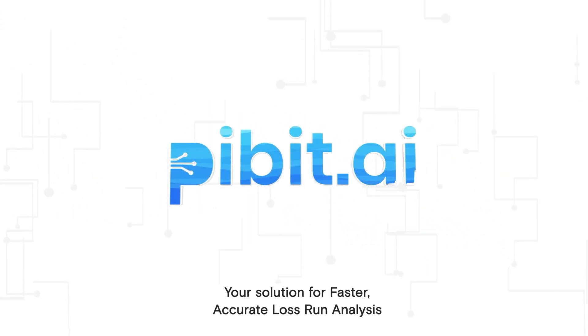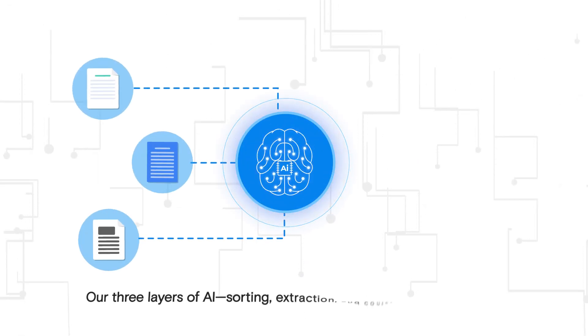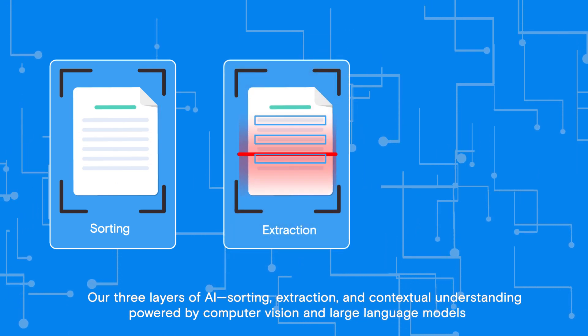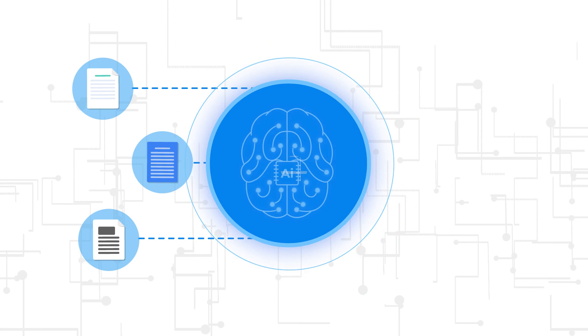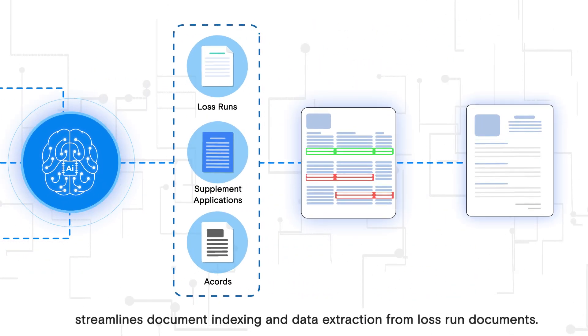That's where Pivot.ai comes in — your solution for faster, accurate loss-run analysis. Our three layers of AI: sorting, extraction, and contextual understanding, powered by computer vision and large language models, streamlines document indexing and data extraction from loss-run documents.